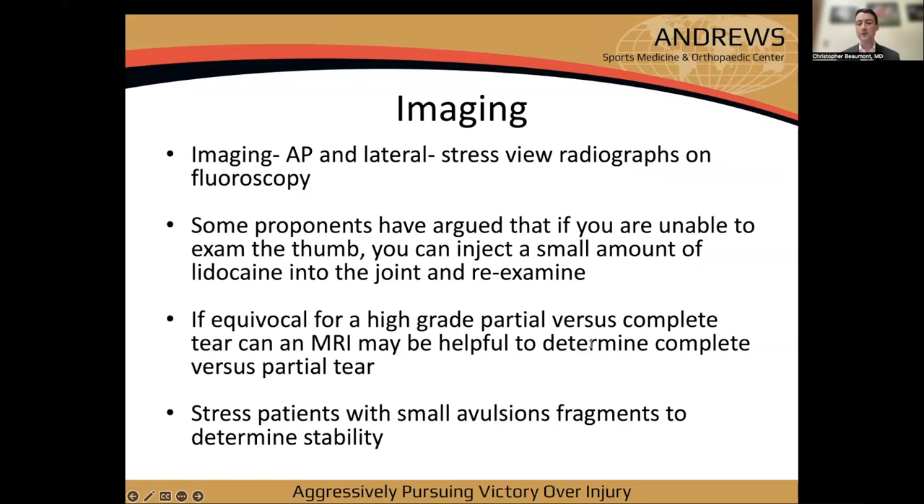Some argue stress views may displace the ligament, but if done in a controlled manner it'd be hard to truly rupture it — if it's unstable, it had already ruptured. A small amount of lidocaine can help if the joint is too painful to examine. If your exam is equivocal, an MRI can help determine complete versus partial tear, and patients with small avulsion fractures can still be stressed to assess stability.